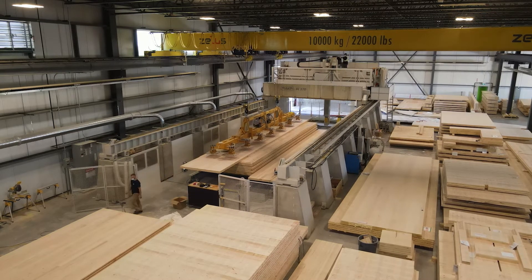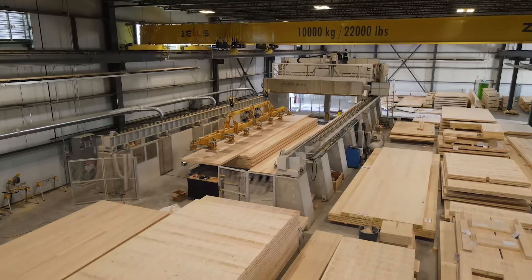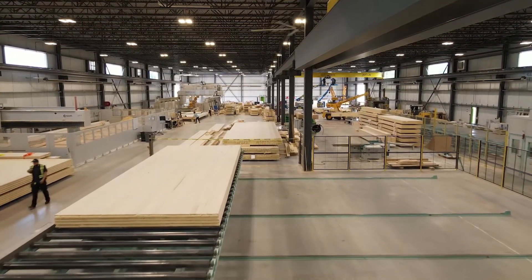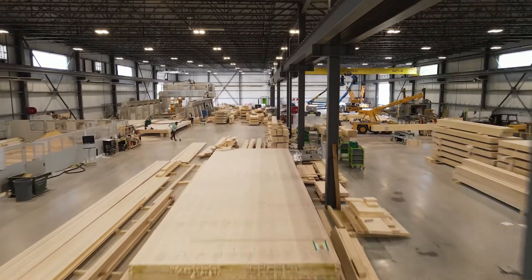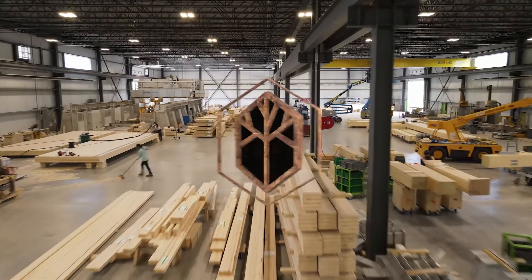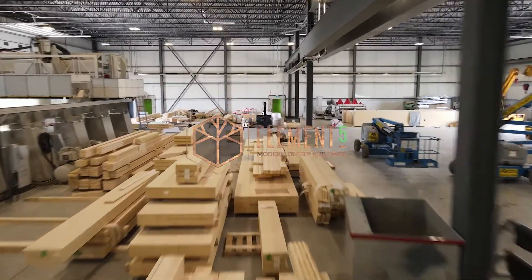After CNC machining, we have the last stop on our tour. This is the section of the factory dedicated to value-added production and staging. It's here that any special coatings our clients order can be factory applied and connection hardware pre-installed. This is also where we would make our clips and box panels and where our finished products are wrapped and prepared for delivery. Thank you for joining us. We hope you found the tour interesting and informative. Please don't hesitate to reach out if you have any questions or you would like to discuss your next mass timber project.